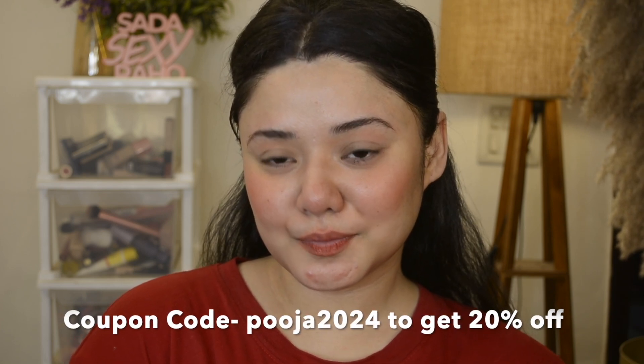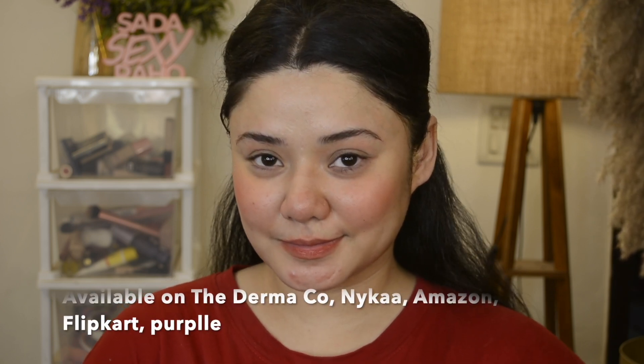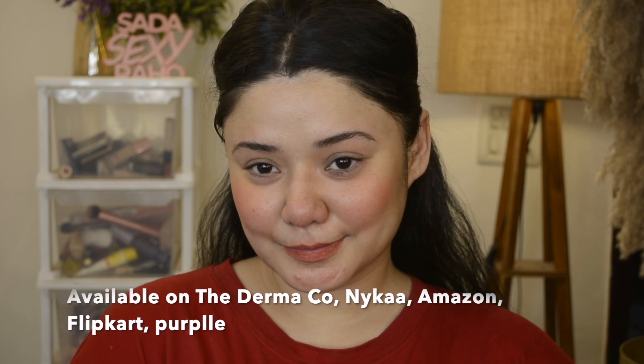I love it guys. Please do a patch test before you try these products. Also, don't forget to use my coupon code PUJA2024 to get 20% off. This product is available on Dermacove, Nykaa, Amazon, Flipkart, and Purplle.